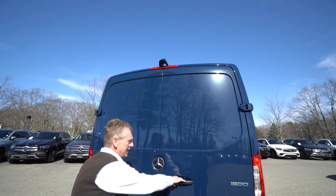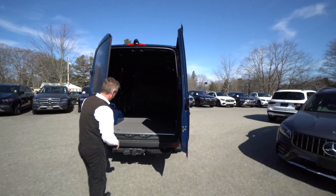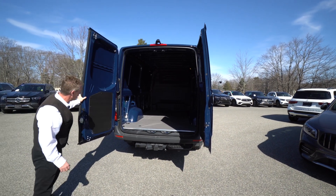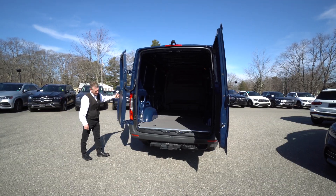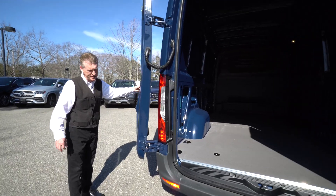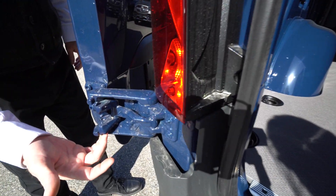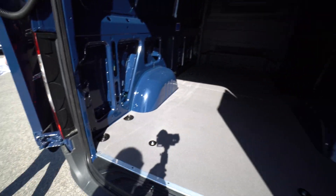This van has 270-degree doors. The way Mercedes built these hinges in 2019 is very nice. A lot of folks like this — they'll open up 270 degrees and the hinge has a latch built in so it will stay in place. The latch mechanisms are right in here and it actually helps hold the door open, which is very nice.